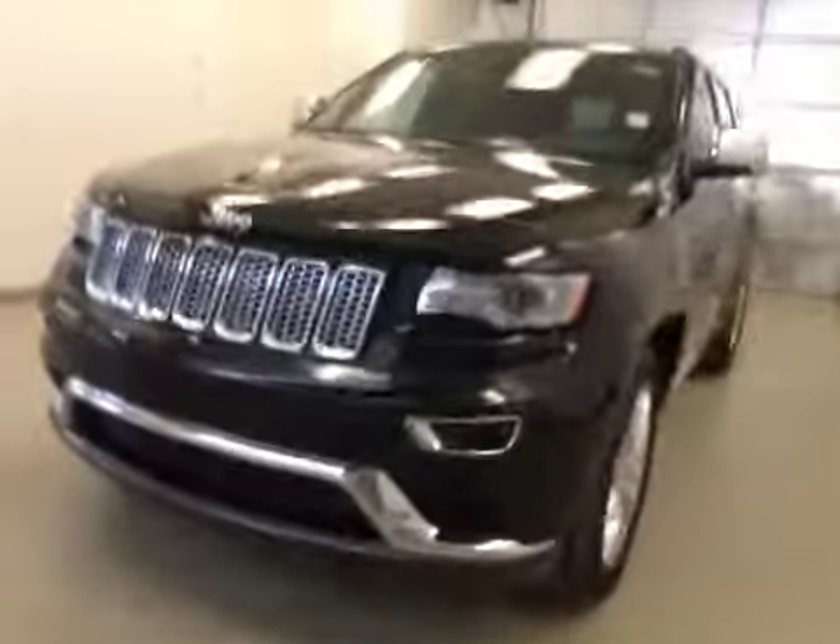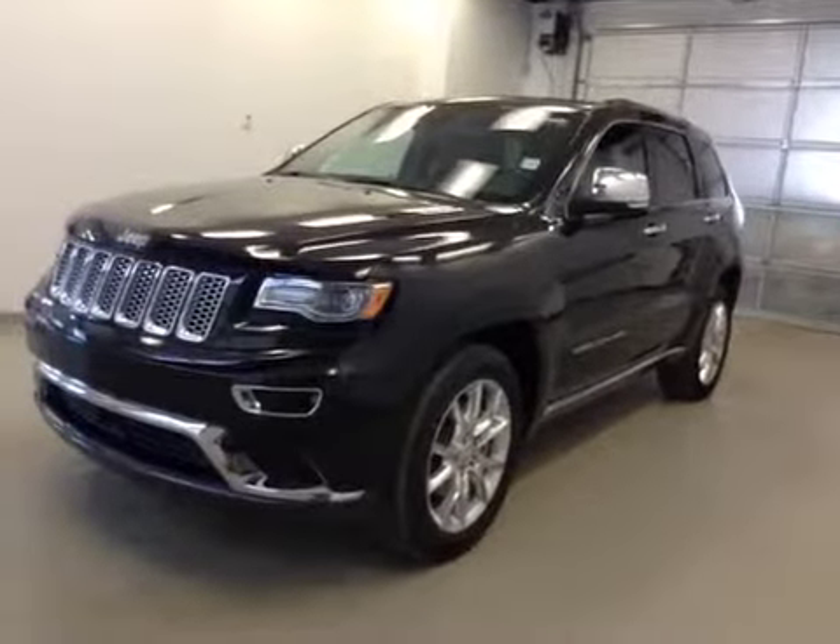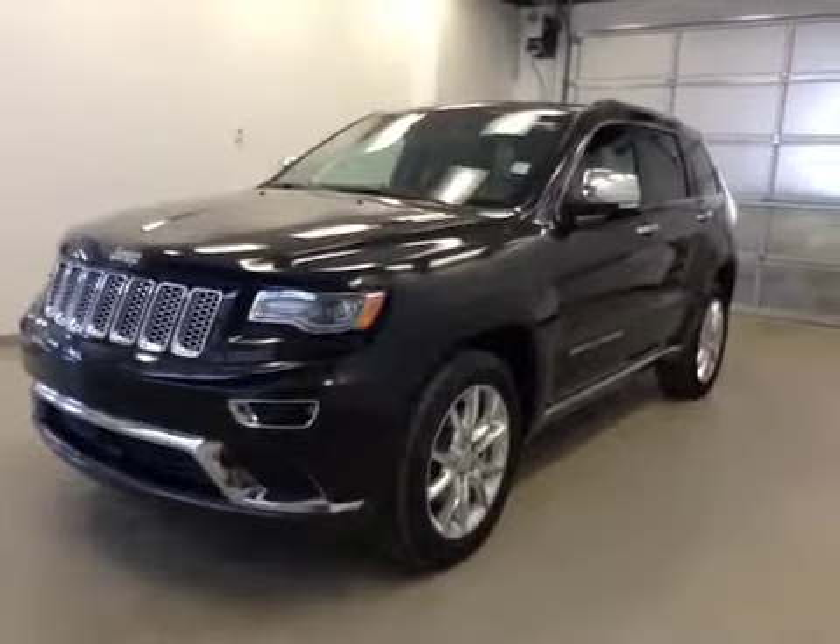Once again, this is stock number A41089, 2014 Jeep Grand Cherokee, Summit Edition, four-wheel drive. Exterior color is black.